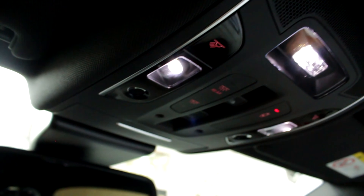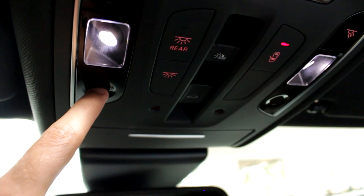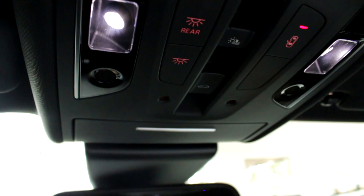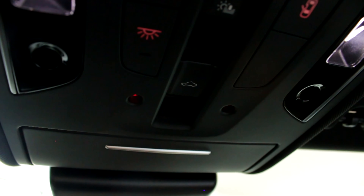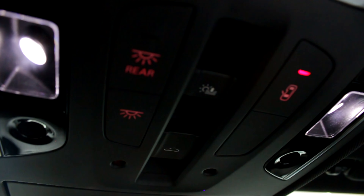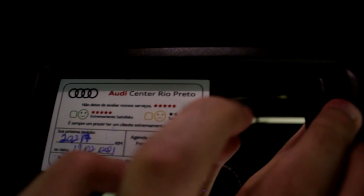Ele conta ali também com o Head-Up Display. Temos aqui o retrovisor fotocrômico, obviamente. Ela conta também com o teto solar duplo. Temos luzes individuais. Essa aqui tá ativada porque a porta tá aberta. Vocês podem ver que ele tem abertura elétrica aqui. Cara, é tudo elétrico nesse carro — show de bola, tudo legal, luz de LED. Teto preto. Espelhinho aqui com luz de LED também.